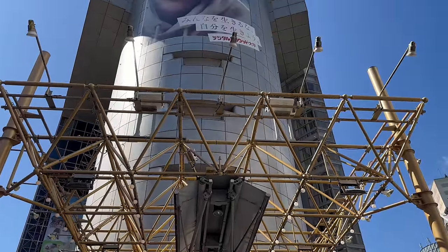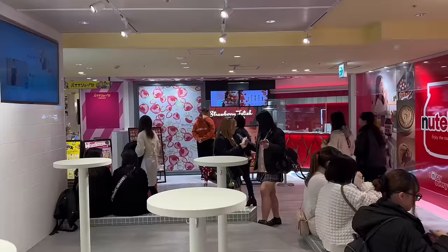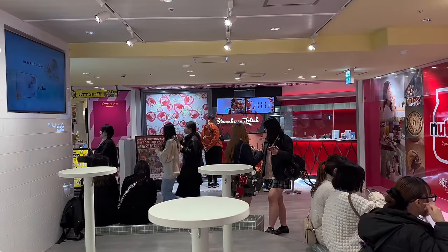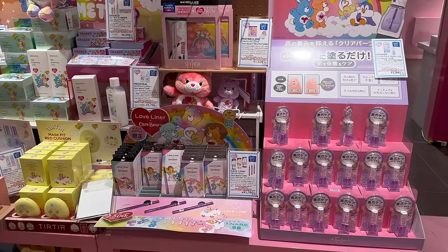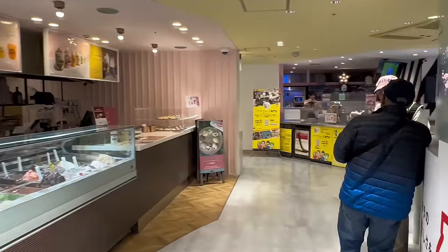Next, let me introduce you to Shibuya 109. To be honest, it feels a bit awkward for a guy to go there alone — that's because this building is designed for young women and it's bustling with many teenage girls. However, I braved it and went in to capture some videos. If you love kawaii fashion and goods, this place will be heaven for you. In the basement, you can enjoy cute sweets and goods. It's definitely worth a visit if you are into that kind of stuff.